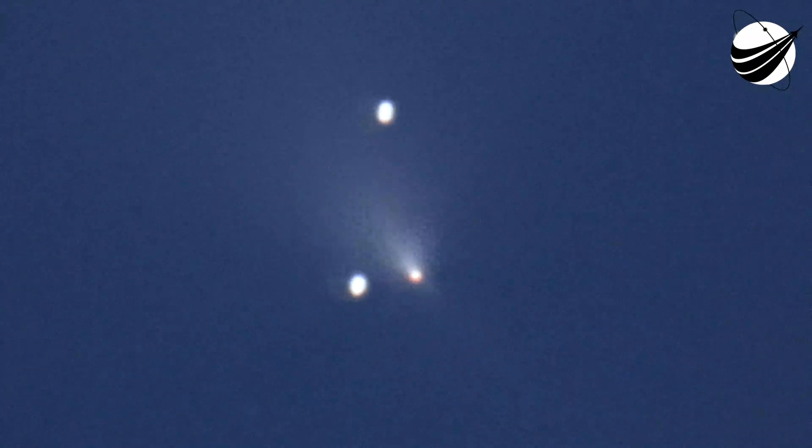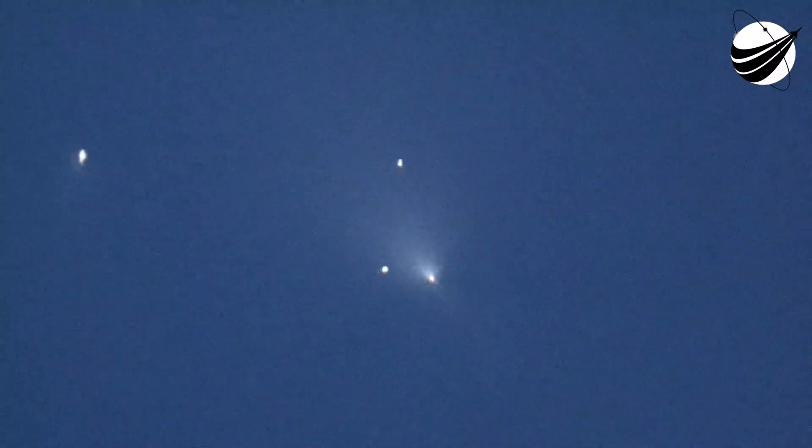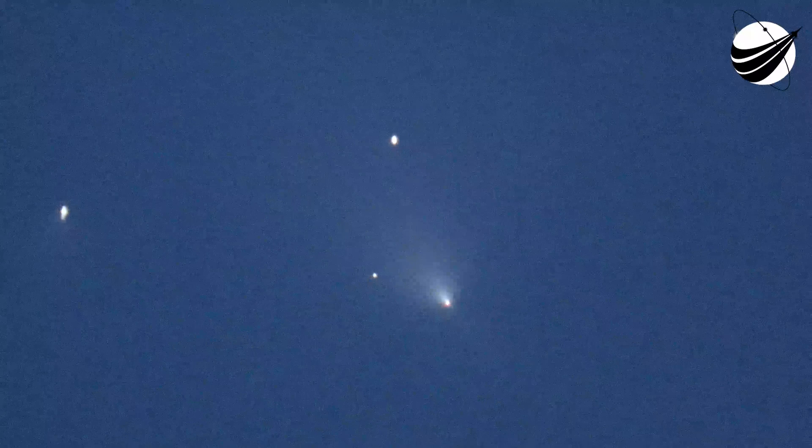Both vehicles are following nominal trajectories. We're expecting fairing separation in about seven seconds. Confirmed fairing separation. Those fairing halves have separated — this was the seventh flight for one fairing half and the third flight for the other. We're now T plus three minutes and 45 seconds into launch. Everything looking nominal for both the first and second stages. Be sure to keep an eye on the stage one and stage two telemetry readouts on the bottom corners of your screen.